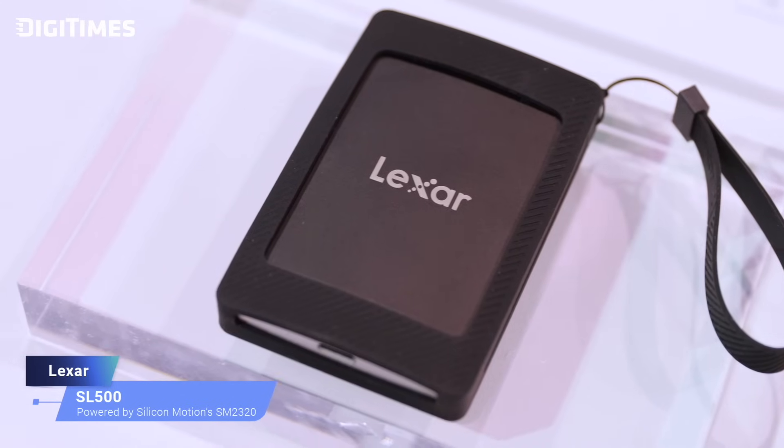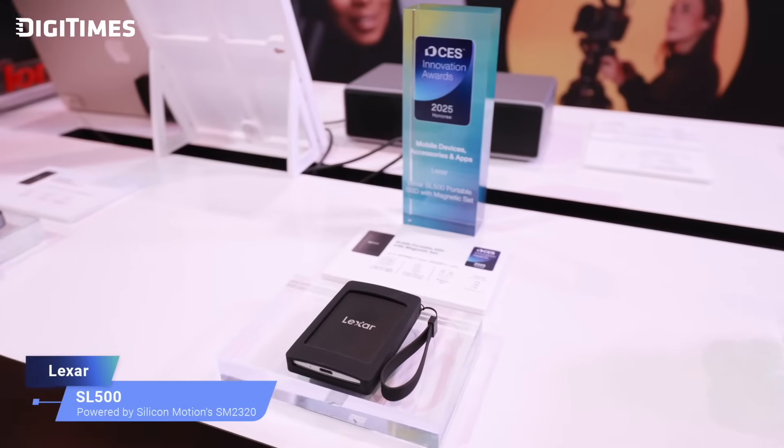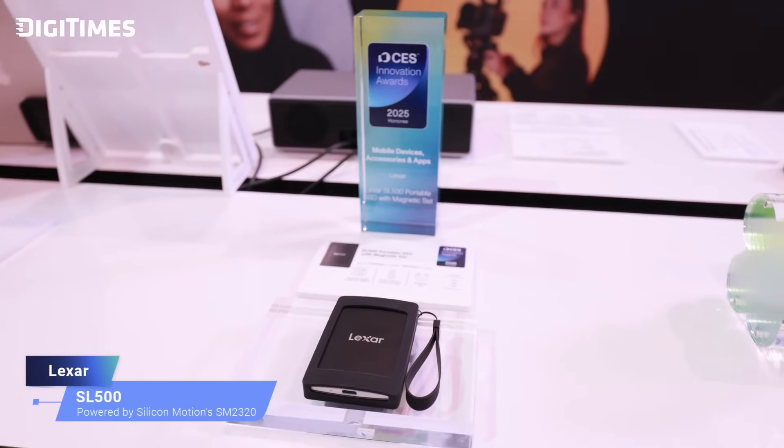What it does is you have the magnetic set in the back — you can attach it to your phone, connect to it, and start filming at 4K 120 frames per second directly to the portable SSD. That is incredible — as a video editor myself, I can see the value clearly. And then you have another product to showcase? Yes. With the success of last year's partnership with Silicon Motion, this year we have a more exciting product: the NM 1090 Pro SSD, designed for PC gamers.